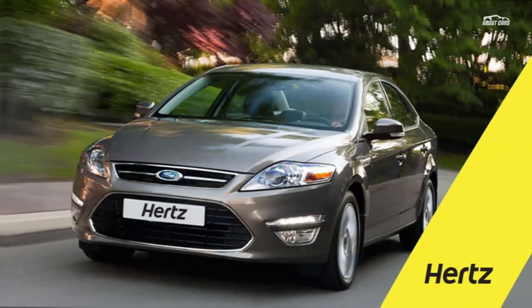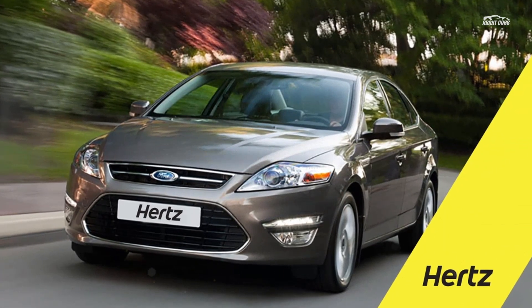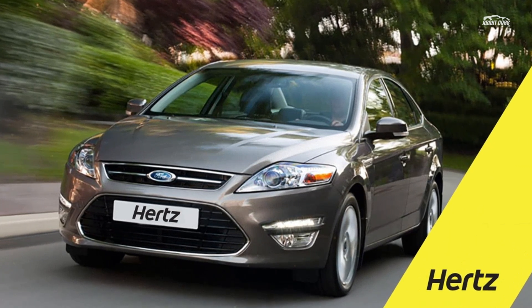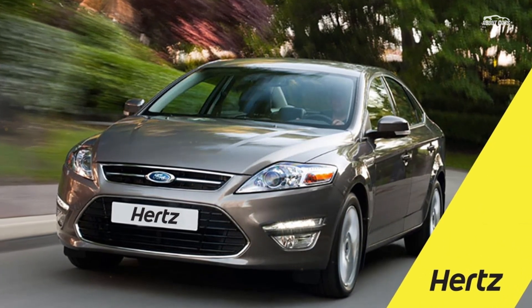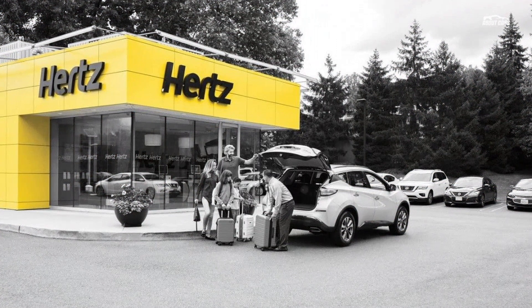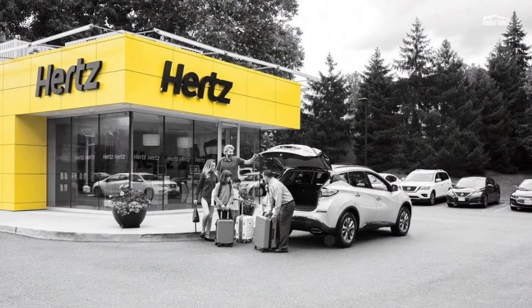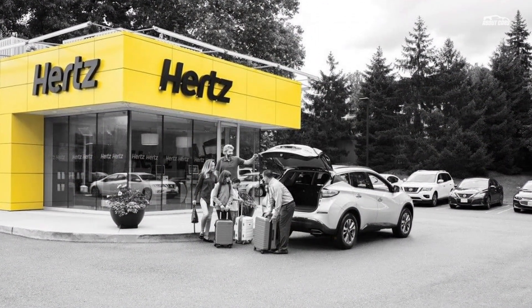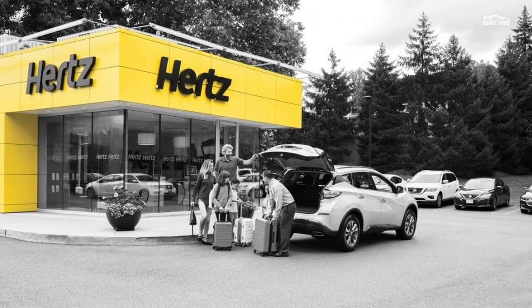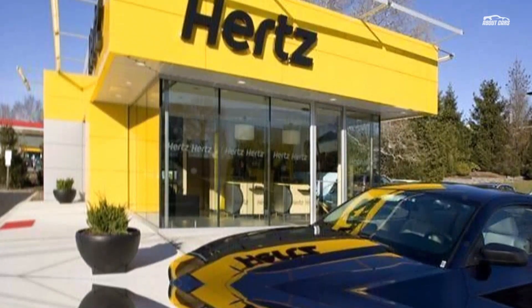Hertz's subscription service starts with Tier 1, priced at $599, which includes economy, compact, and midsize sedans. Tier 2 is priced at $999 and offers access to a selection of full-size sedans, small SUVs, and trucks. Last but not least, Tier 3 includes luxury sedans, regular SUVs, and large trucks for $1,399.